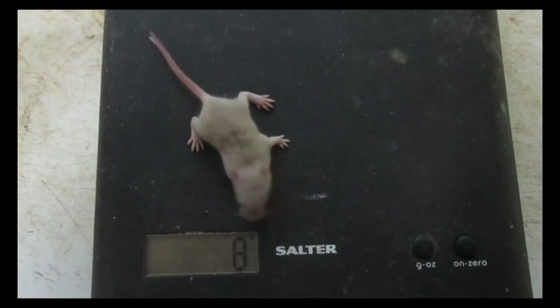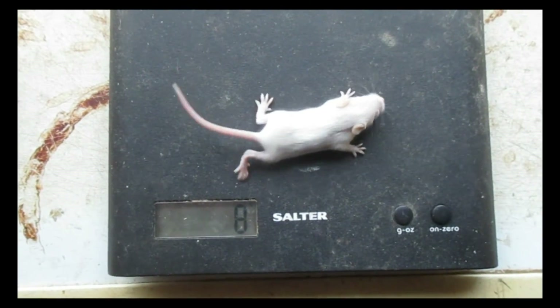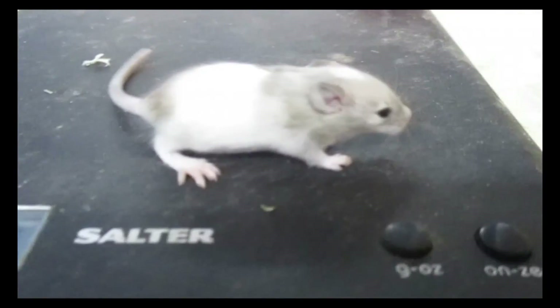Eight days old. Nine days old. Ten days old. Eleven days old. Twelve days old. At this age their eyes are now starting to open.